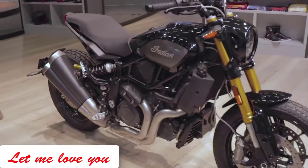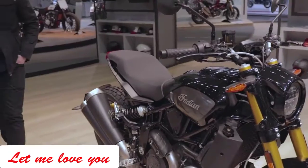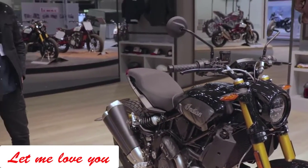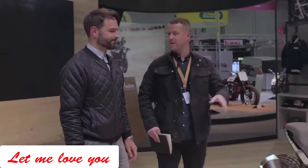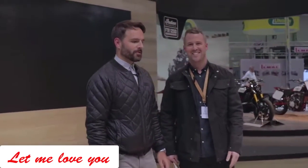I think this is a phenomenal machine. We're super excited for this one, and I think it's going to get highly acclaimed — assuming it rides the way it looks.